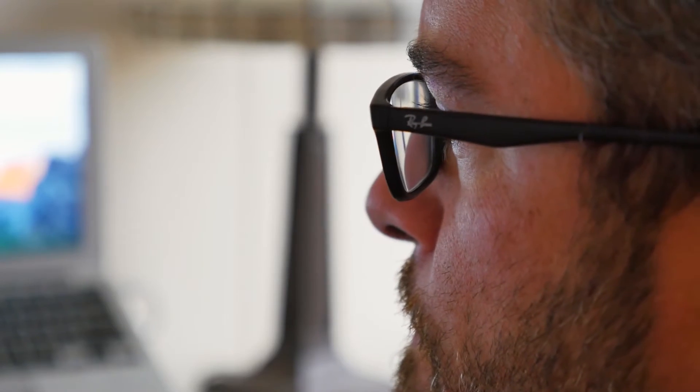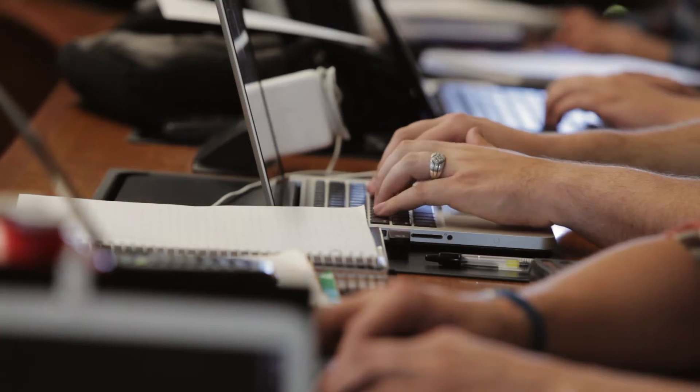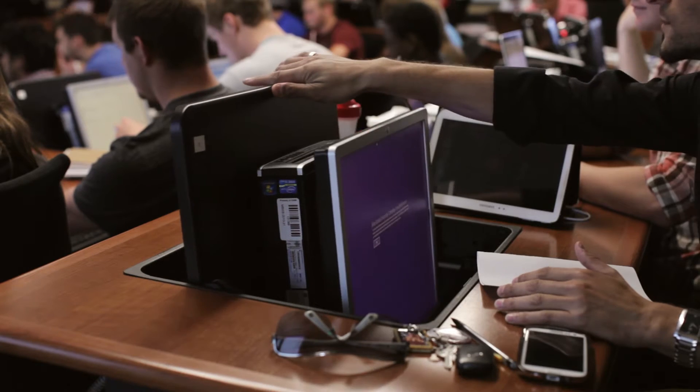We also provide pre-service classes for teachers — or teachers that are going to become teachers — and we help them understand technology and the tools that are available to them, and tools that their students are probably already familiar with, if they're not.